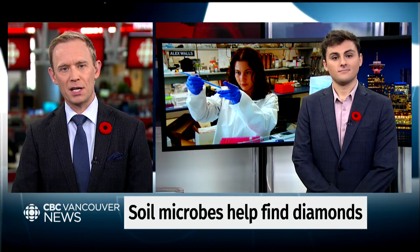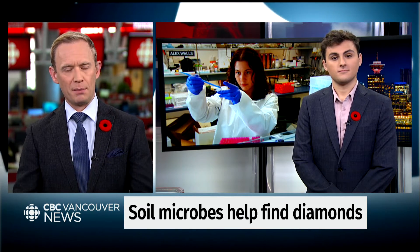Scientist Darius Madhavi joins us now to explain how all of this works. Darius, microorganisms, soil, diamonds — how are these all connected?